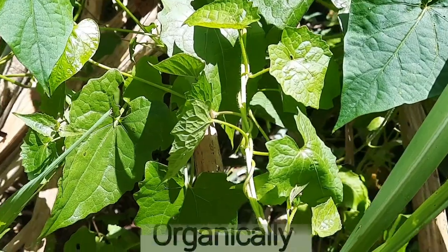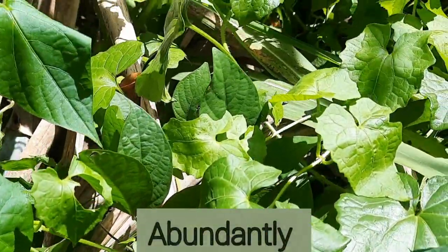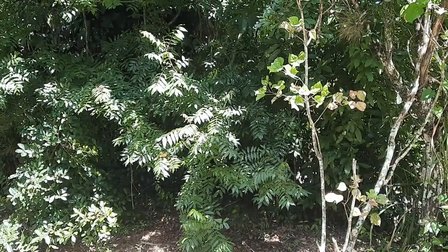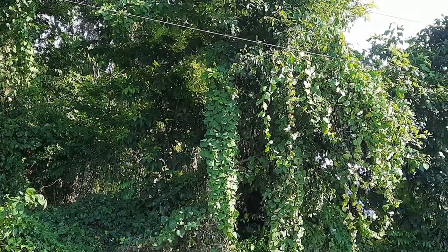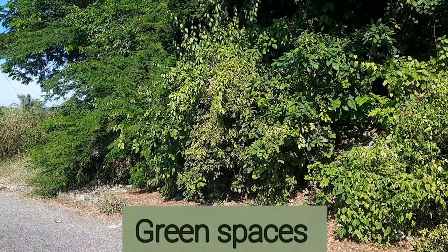In Jamaica, you can find it growing wildly, organically, and abundantly in backyards, forests, along roadsides, and in other green spaces.